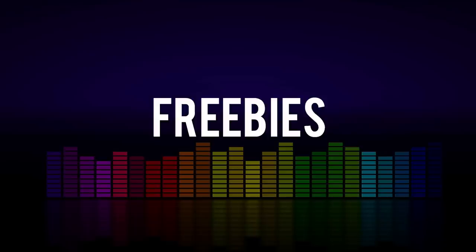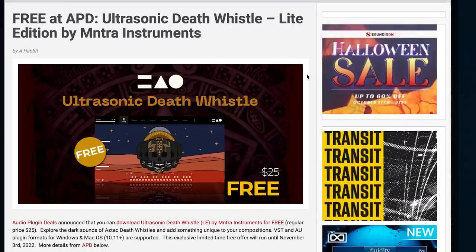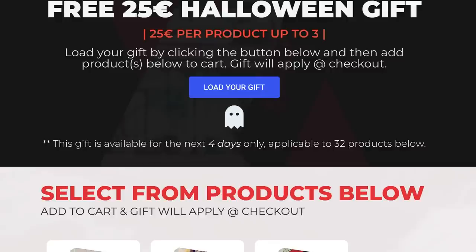Featured freebies this week: Ultrasonic Death Whistle Light Edition by Mantra Instruments is available right now for free. Free 25 euros of Halloween gift over at Rass Sounds — all you're going to do is head over to the page, load your gift into your account, and then for the next four days you can use it on 32 of their products.